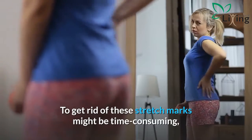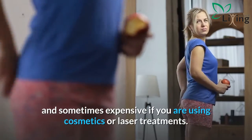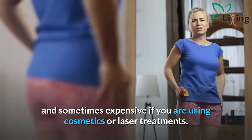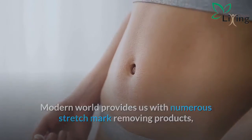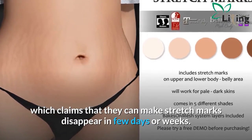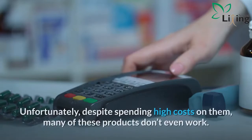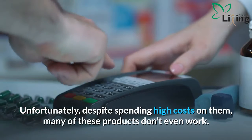To get rid of these stretch marks might be time consuming, and sometimes expensive if you are using cosmetics or laser treatments. The modern world provides us with numerous stretch mark removing products which claim that they can make stretch marks disappear in a few days or weeks. Unfortunately, despite spending high costs on them, many of these products don't even work.